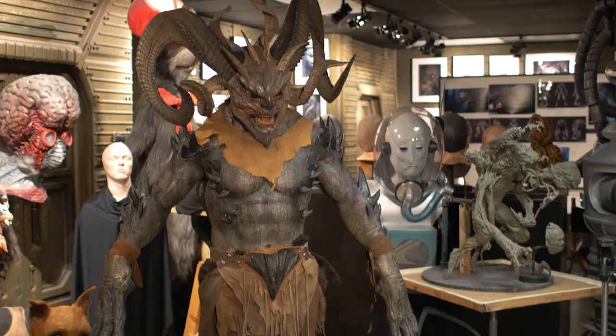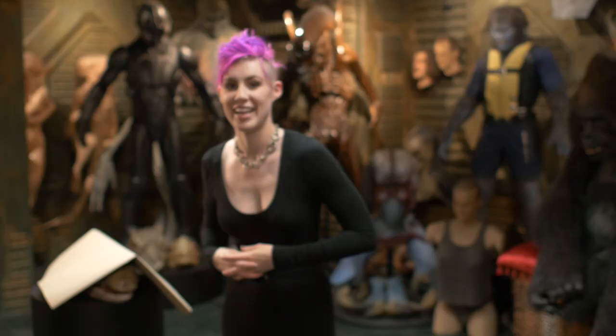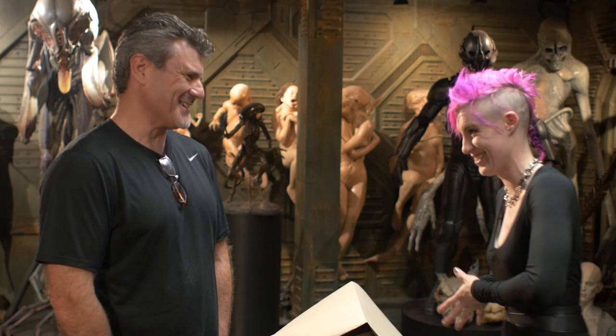Hello guys, I'm here at Studio ADI, who have made all these amazing creations — everything from ABP to The Thing and beyond. And here is Alec Gillis, owner of ADI, creature maker, director of Harbinger Down, Renaissance Man.